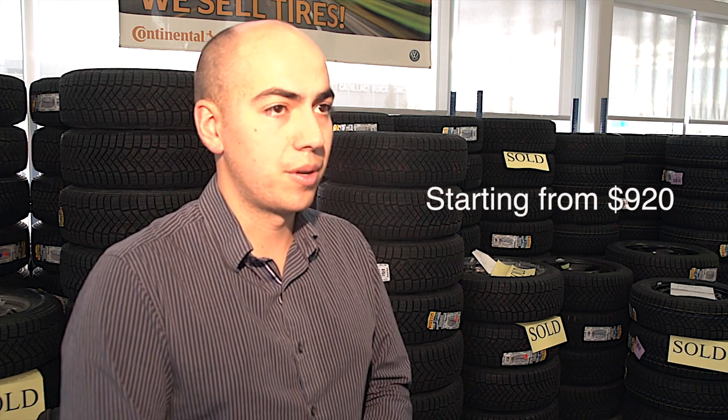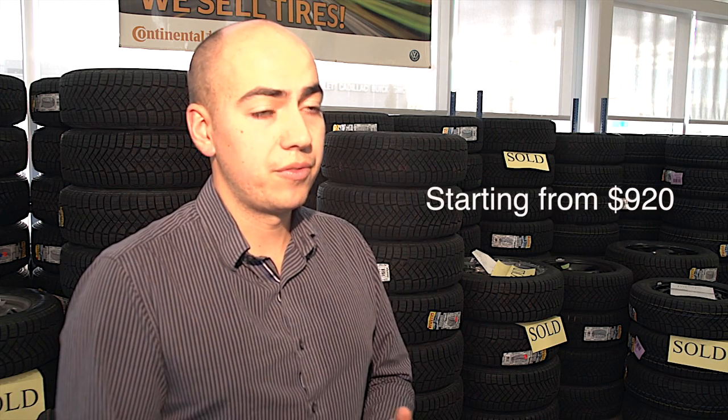We have winter tire packages starting from $920 plus tax, and goes up from there. And a benefit to the dealership here is once you purchase a set of winter tires, we do free seasonal swaps for you. Winter tire storage is $99.95 per season. You don't have to take them with you, don't have to store them in your garage — and I know those things can take up a lot of room.